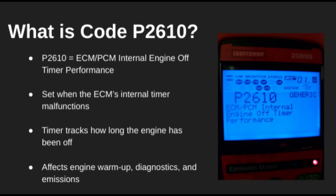Welcome back to the channel. Today we're diving into code P2610, which stands for ECM-PCM Internal Engine Off-Timer Performance. Your vehicle's control module uses an internal timer to track how long the engine has been turned off. This helps manage cold starts, emission controls, and diagnostic checks. When that timer doesn't behave correctly, you'll see this code pop up.